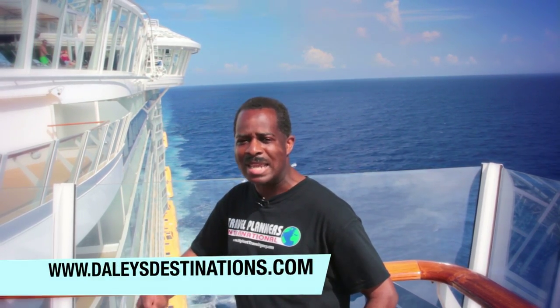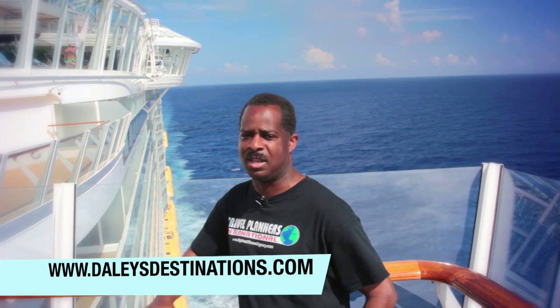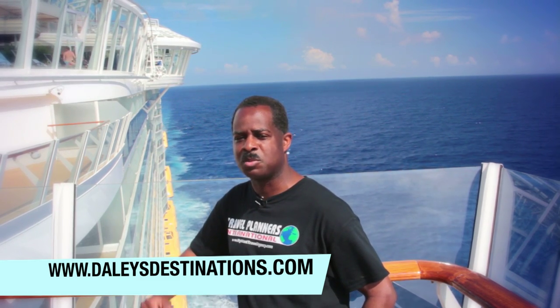Thank you for joining me on my first travel blog. This is Dilworth Daly on the Royal Caribbean Allure of the Seas on the Sun Deck. Look at this awesome view — you too can have this great experience. Check us out at www.dailysdestinations.com and we will definitely make sure you have this awesome experience.